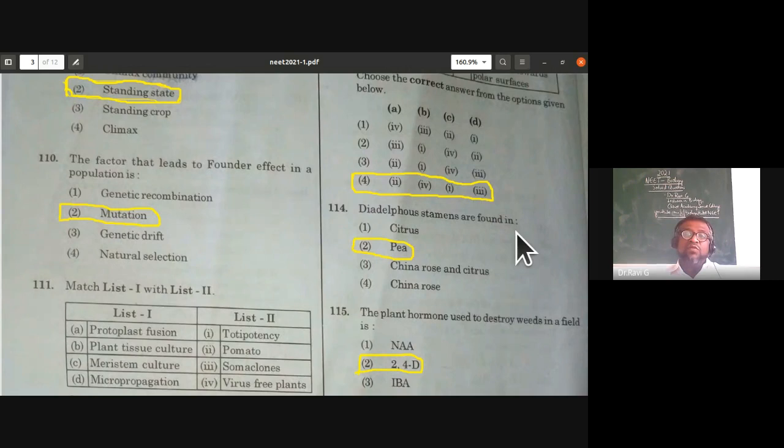Diadelphous stamens are found in which plant? In diadelphous arrangement, nine stamens are fused to form one bundle and one stamen is free — a nine-plus-one arrangement. This is found in the pea plant. Citrus has polyadelphous stamens; China rose has monadelphous stamens. Diadelphous stamens — two bundles — are found in the pea plant.